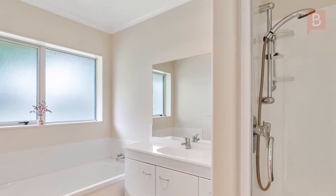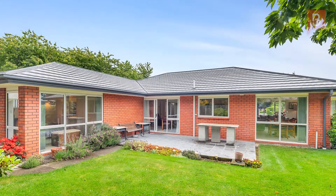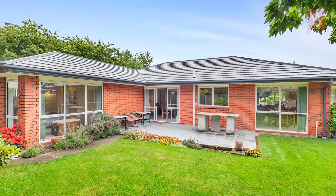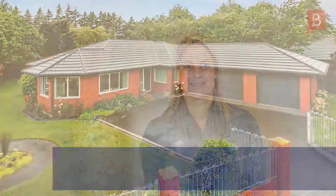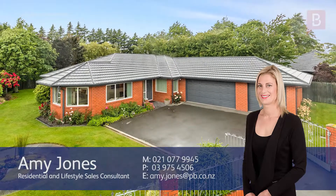View at the earliest opportunity, and follow up with haste by calling Amy today. Amy Jones at Property Brokers Darfield. Thanks for watching. If you have any questions about this property, please feel free to give me a call. Call Amy anytime on 021 077 9945.